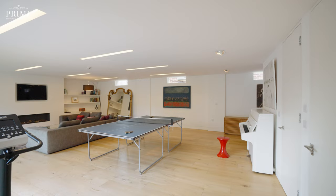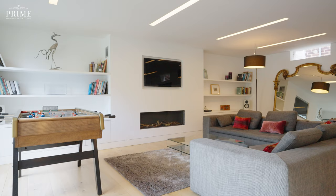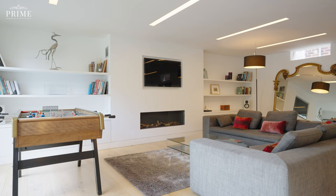The main reception room is incredibly large, offering a very versatile living space for the new owner to use as they see fit.